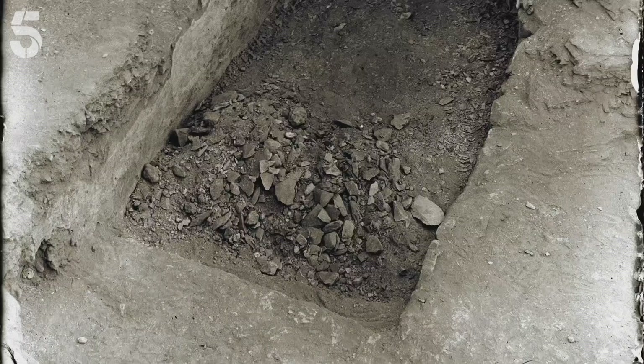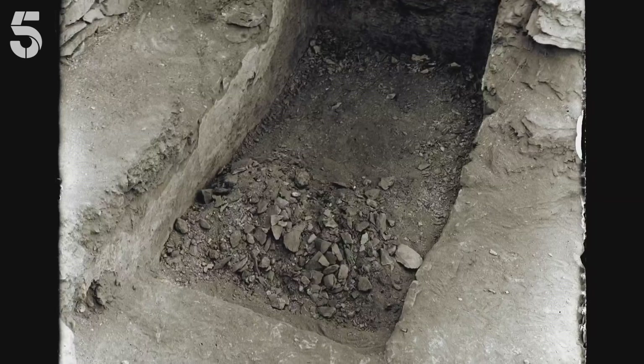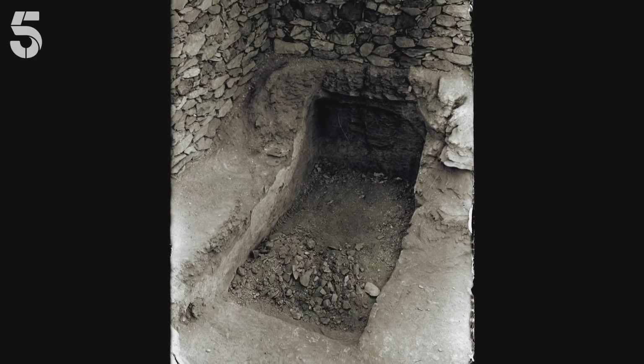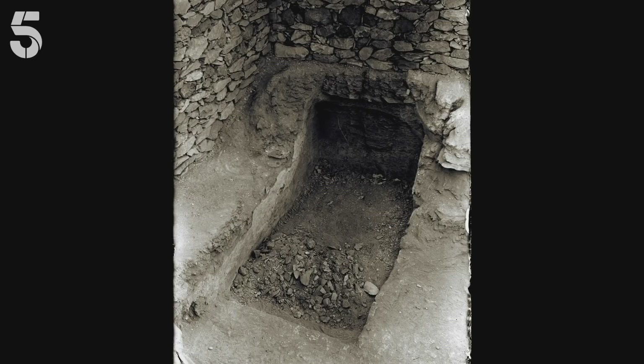Three days later, Carter found a step, and that meant that he found a tomb. It was a momentous discovery, because he knew this ground hadn't been disturbed for over 3,000 years.